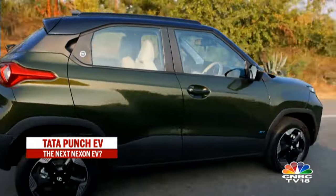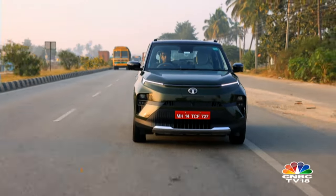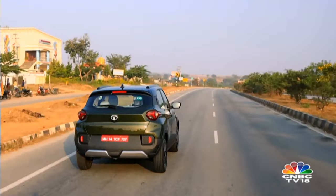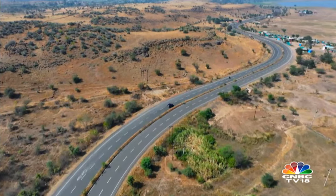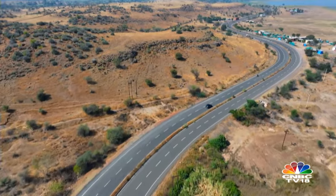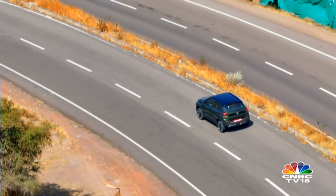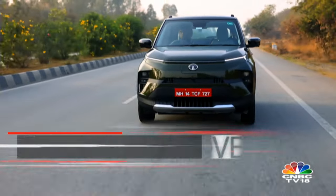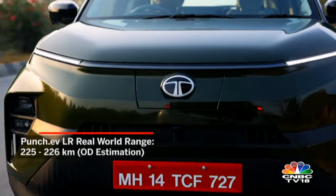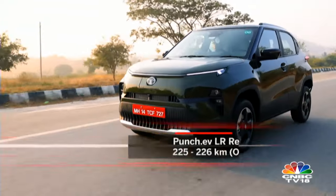For the range test, we started the drive with 99% battery showing a projected range of 330km. After covering approximately 170km, we finished with 24% charge and an estimated 53km range remaining, which varies depending on driving style. Based on a typical media test drive style, the long range version's real-world range appears to be around 225-226km, which can surely increase with consistent and controlled driving.